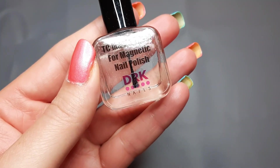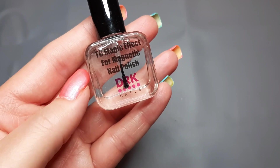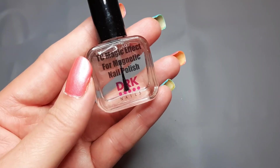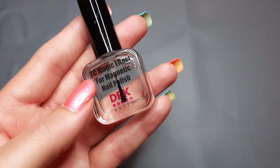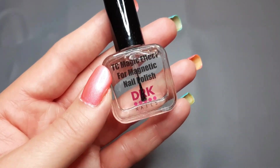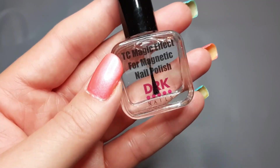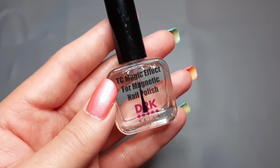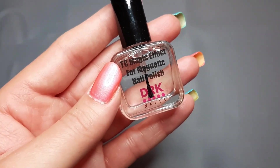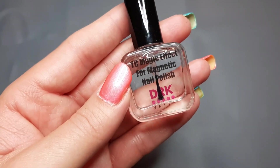The other non-polish-related item I purchased was from DRK Nails — their Magnetic Magic Effect top coat, basically a magnetic top coat. I've heard people rave about it, and I really want my magnetics to look like they do in swatch photos. Even if it doesn't work that great for magnetics, I'm sure it's a wonderful top coat regardless. I'm curious to try it the next time I do a magnetic nail polish.